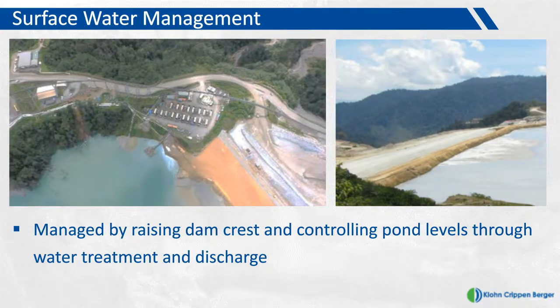On the surface water management side, the only effective ways to manage surface water in these tropical conditions are to keep raising the dam crest in advance of rising pond levels, or to treat the water and discharge it into the receiving environment once it meets environmental compliance criteria. The photograph on the left shows the process plant where water is extracted from the pond, treated, and discharged. The photo on the right shows the main dam crest and the freeboard between the embankment and the pond.